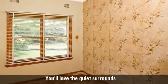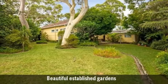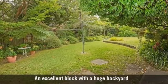You'll love the quiet surrounds, beautiful established gardens, and an excellent block with a huge backyard.